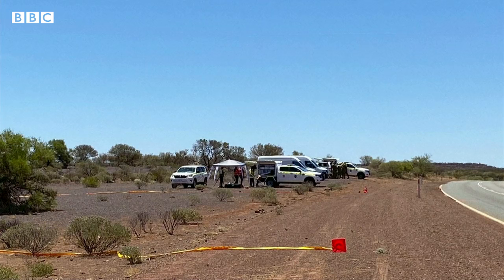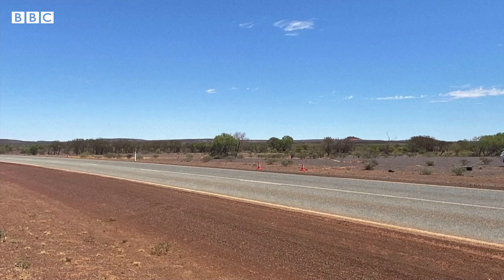Here are some images of the area where it was found. Let's go live now to Western Australia's capital, Perth. James Carmody is a reporter there who's been covering this search — really like the proverbial needle in a haystack.